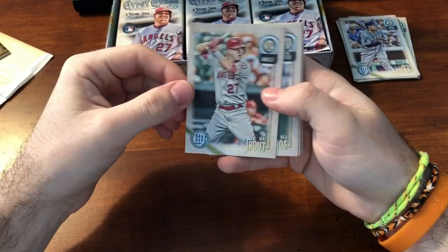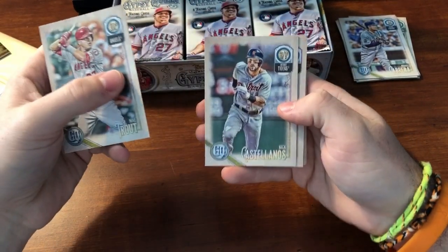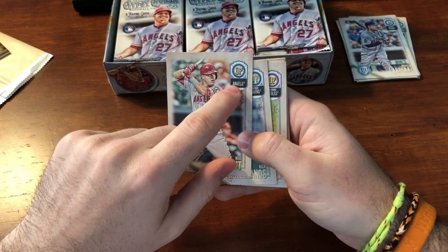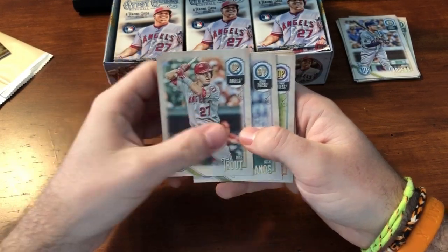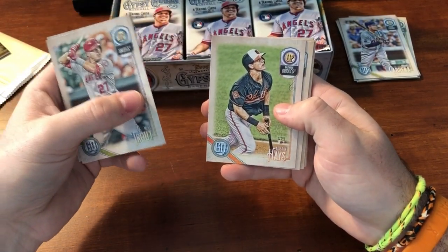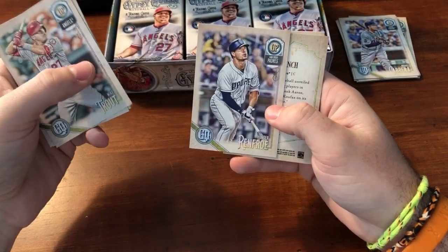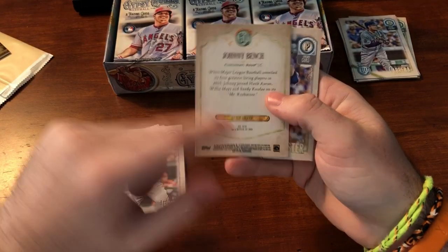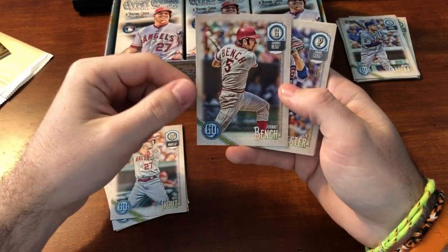Because sometimes there's just really wacky variations. Trout. Nick Castellanos — and you notice it just says Angels on this, it doesn't say L.A. Angels. It says L.A. Dodgers, but just Angels. They did that last year too. Nick Castellanos, Austin Hayes rookie — nice for an O's fan. Hunter Renfrow, Johnny Bench. That's a high number — number 312 of 300. That's just the base high number.